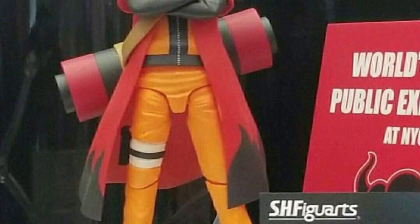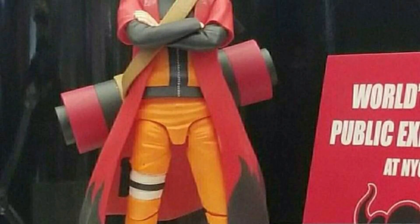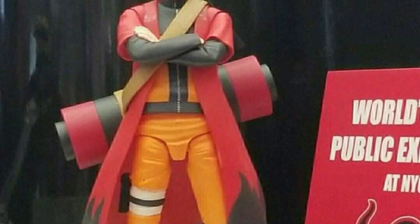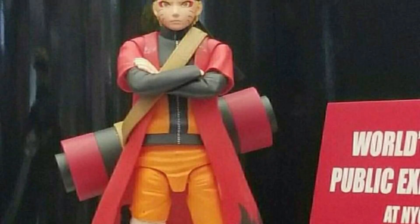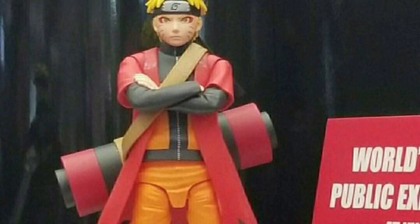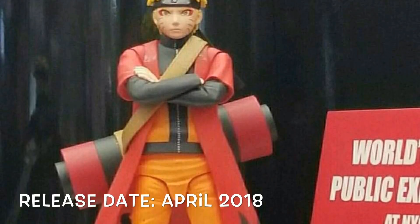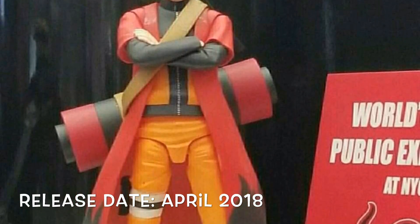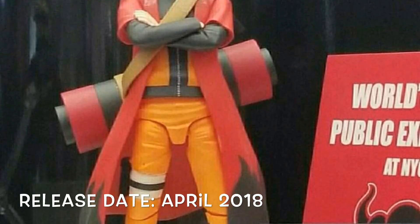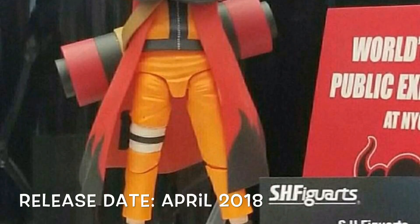Tamashii Nations revealed and announced their next SH Figuarts Naruto figure — it is Sage Mode Naruto with the scroll and the robe. A lot of people were upset that the previous Sage Mode Naruto did not have the robe or scroll, so we will be getting that now. Personally I don't really care for it, but I would rather they make more new characters than revisit the same characters with just a robe added. It will be releasing April 2018.